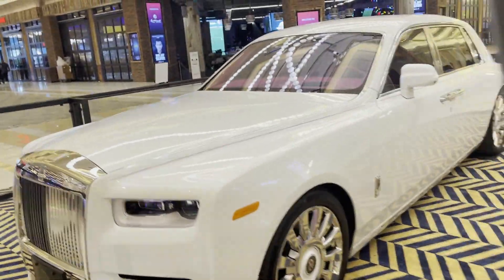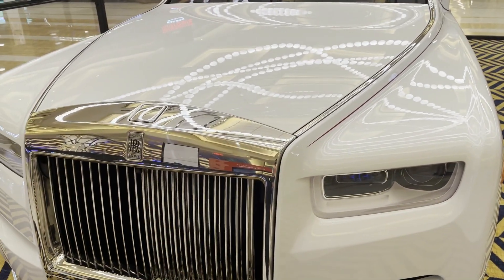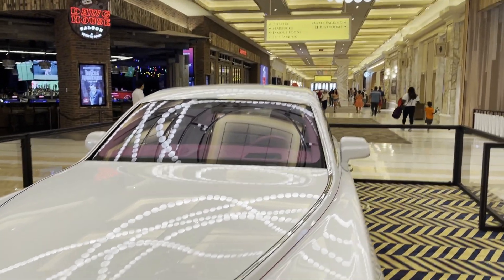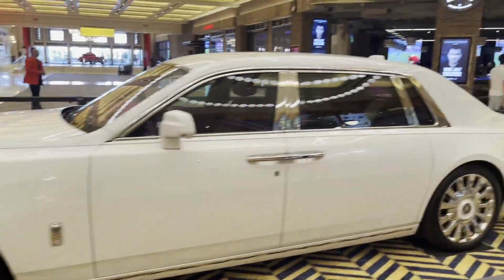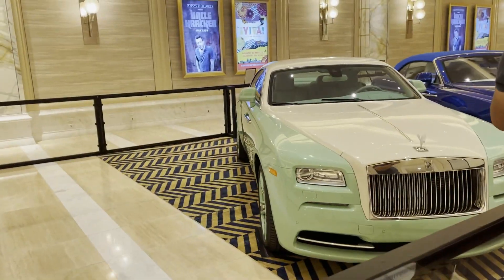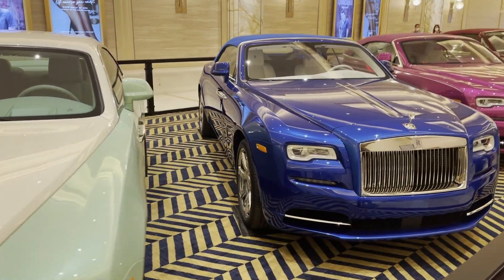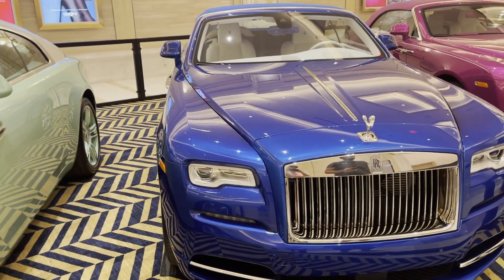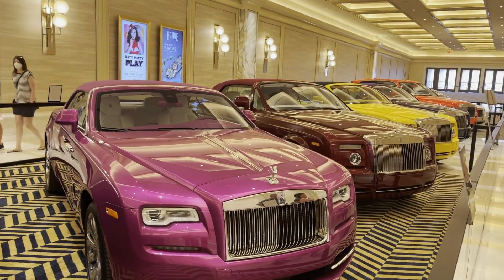These are Mr. Fuchs' collection — this is the masterpiece here. I'm going to show you the back of the Rolls-Royce. We're continuing on with Mr. Fuchs' collection, all Rolls-Royces with different colors for everybody.